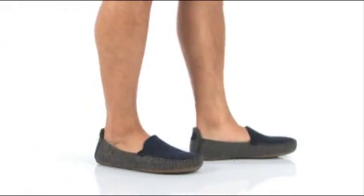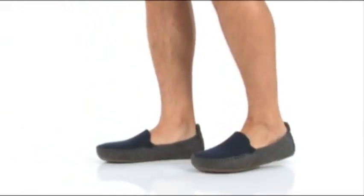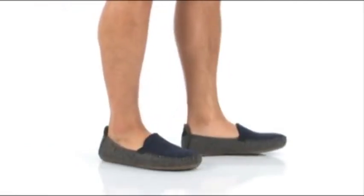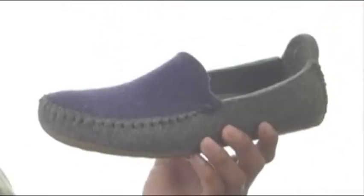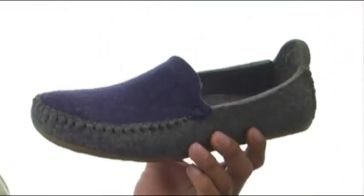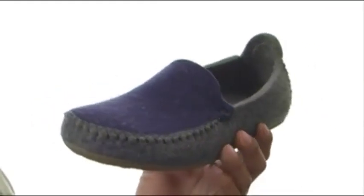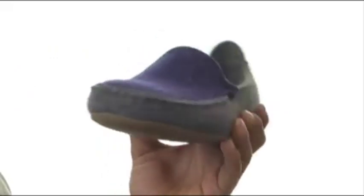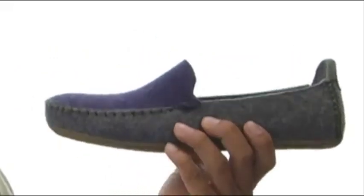What's up guys, my name is Terrell and this is the Moccasin from Haflinger. This slip on is made out of 100% boiled wool, it's going to keep you nice and warm. It's got plenty of stitching detailing on the outside and it's going to give you that easy on and off since it is a slip on.